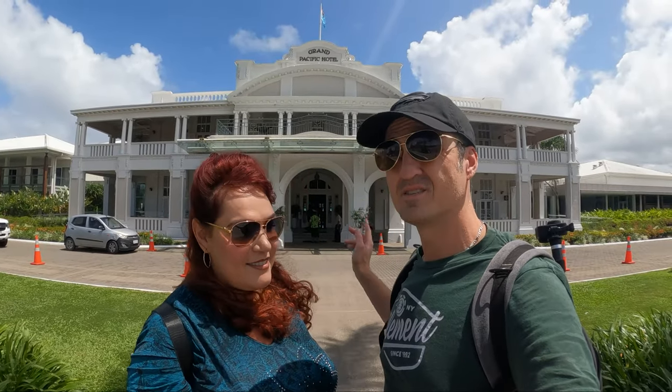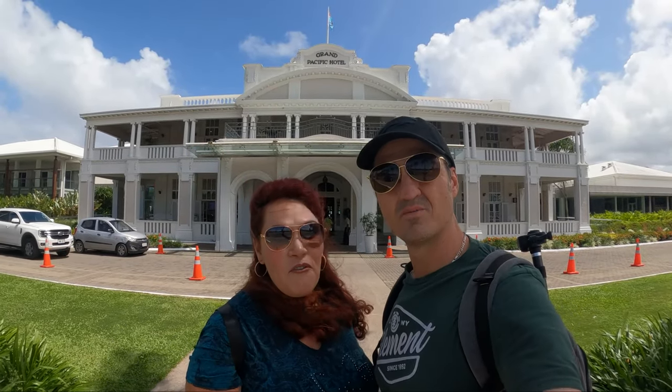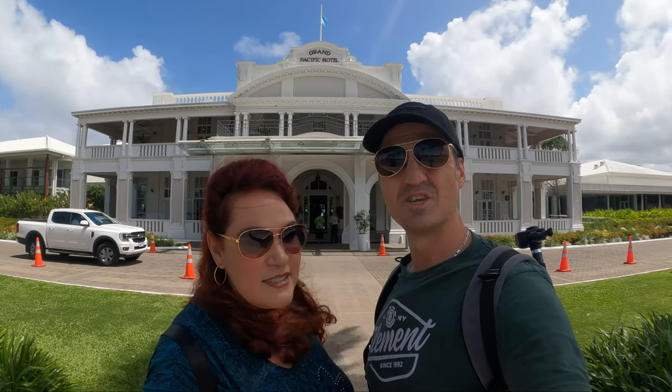Welcome back to our vlog. We have three nights at this beautiful hotel. The Grand Pacific is a beautiful hotel — it's over a hundred years old. It used to be the old government building, but now the government building is across the street and we're going to go check it out today.